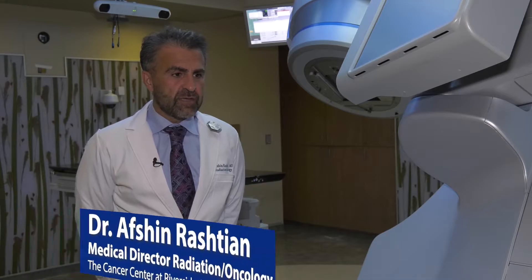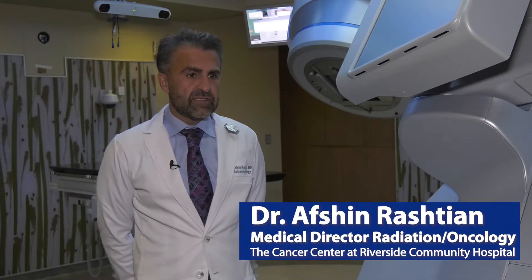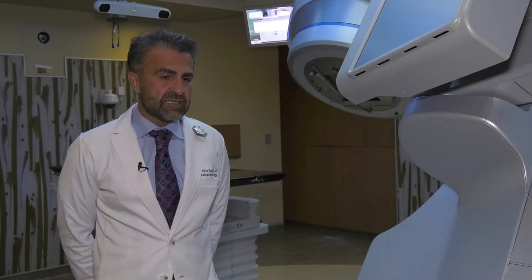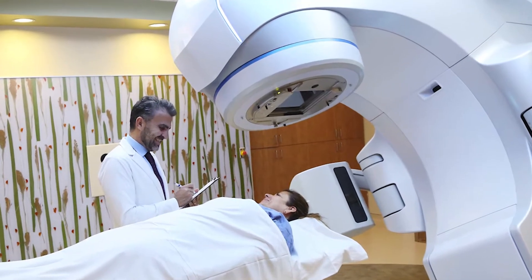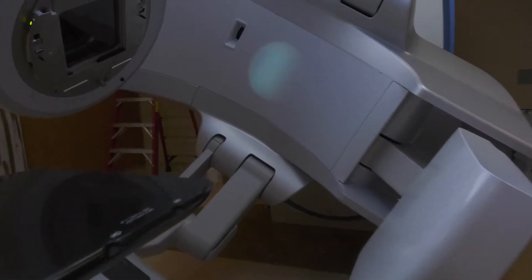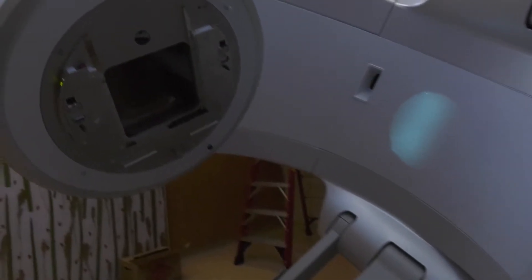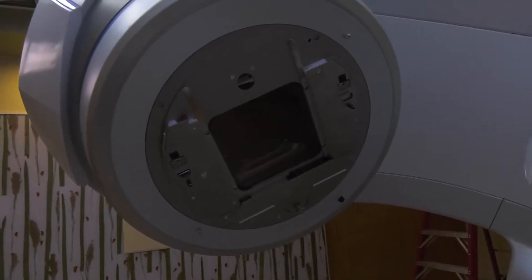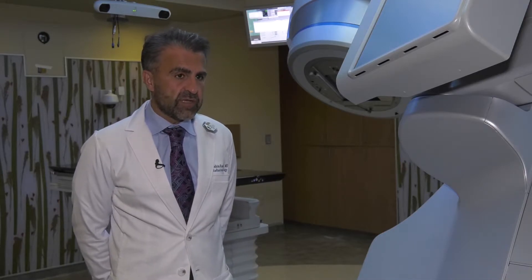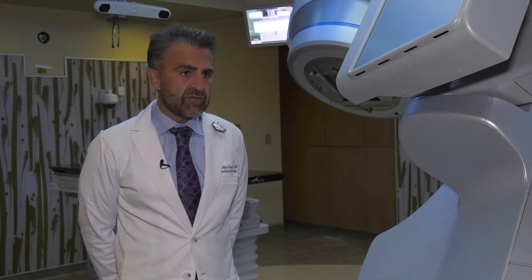This is the state-of-the-art machine that allows us to do stereotactic radiosurgery and stereotactic body radiotherapy, which allows us to give a very high dose of radiation to the tumor while minimizing dose to the surrounding critical structures. What we were able to do in six to seven weeks or nine weeks of treatment, we were able to do in just one to five treatments total. Not only can we treat tumors, but we could also treat functional disorders such as trigeminal neuralgia and possibly essential tremor as well. So it has a lot of utility with this machine.